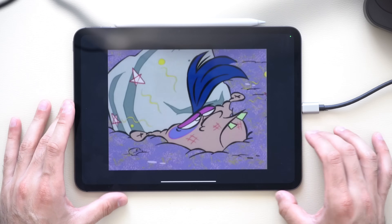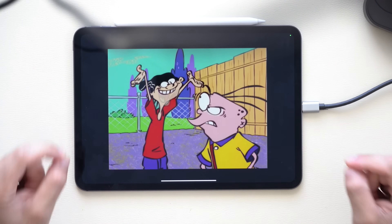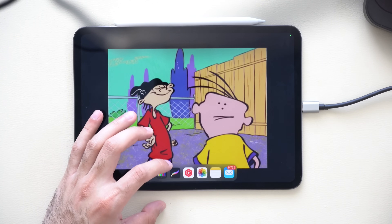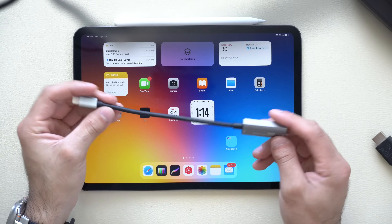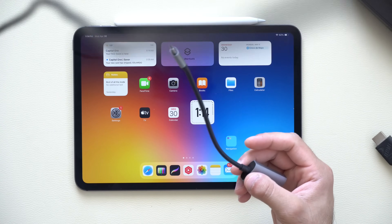It works with Windows computers and gaming consoles as well. It's super user-friendly, with no hidden fees, and these portable HDMI capture cards are like $12 to $20 nowadays — much easier to obtain than they used to be.